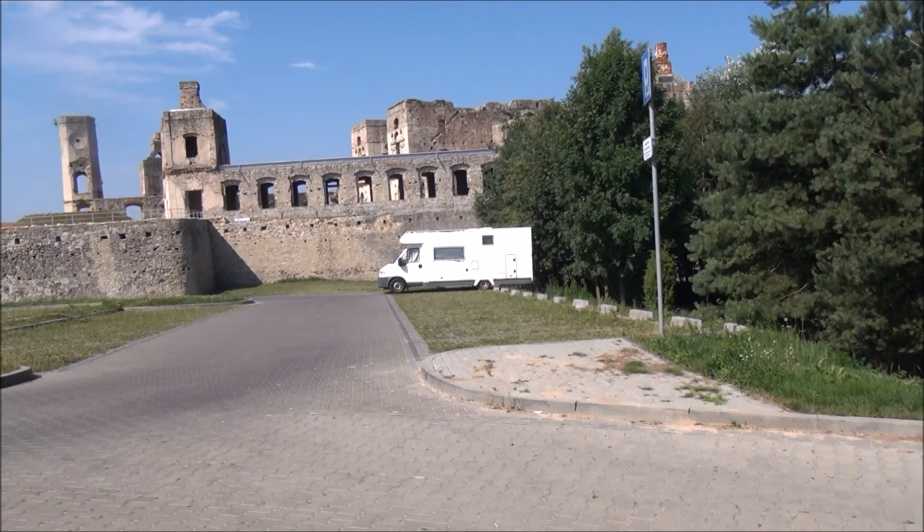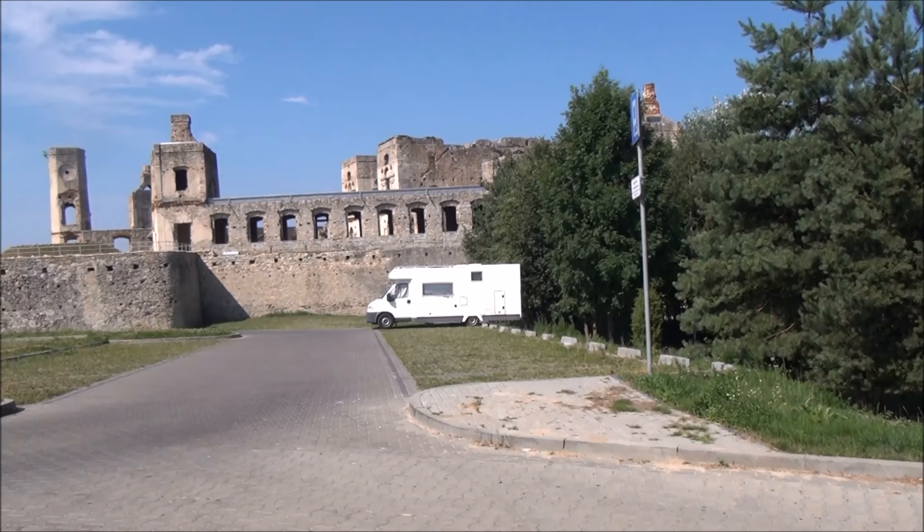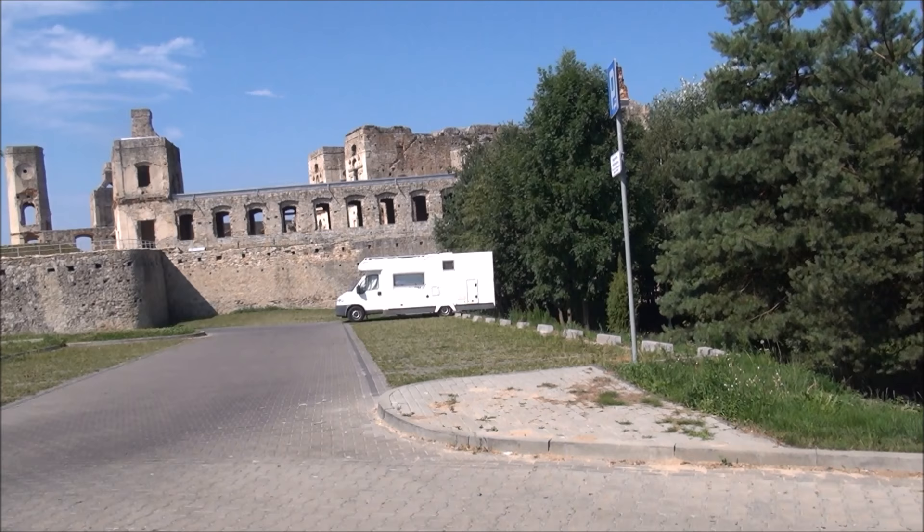Today is Monday the 25th of July 2016. This is Krzyż Topór in south-eastern Poland, approximately 40 kilometres north-west of Sandomierz. I just spent the night here, and it was a very pleasant place to spend the night.